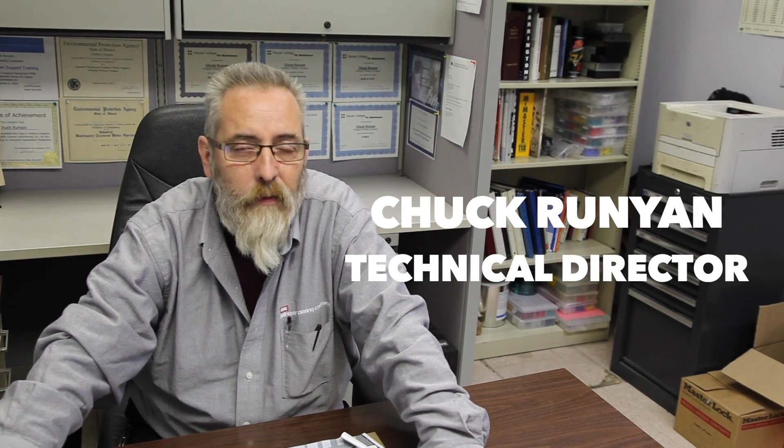Hello, my name is Chuck Runyon. I'm the technical director here at Arlington Plating Company, here to talk about electroless nickel plating technology, which has been commercially available for over 50 years. The unique characteristics of electroless nickel plating include a very hard deposit of 46 to 48 Rockwell C, uniform coating thickness, and outstanding corrosion protection.